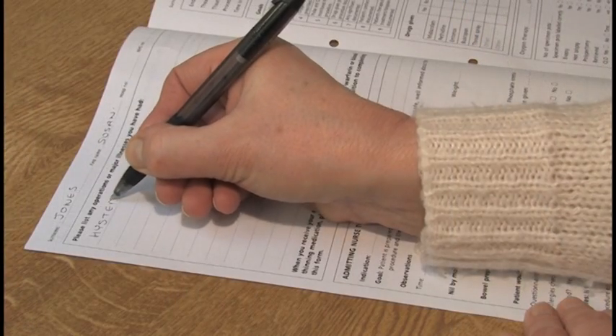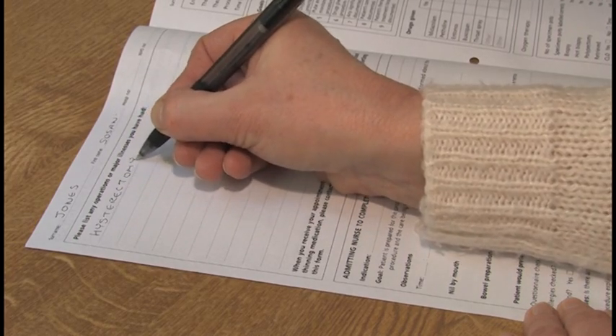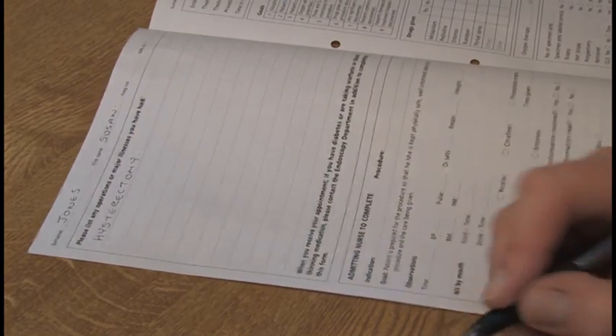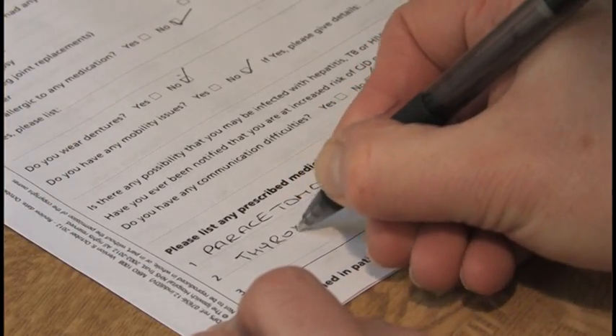It is important to list any conditions you may have, any previous operations or major illnesses, and anything else that you think we need to know. Please also list any medications you are taking.